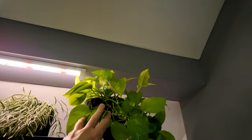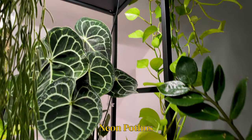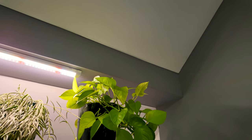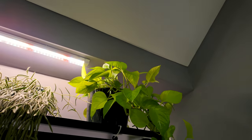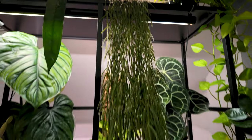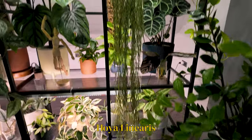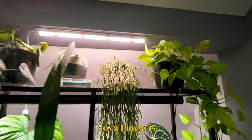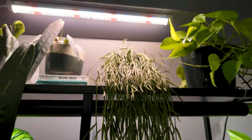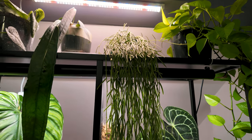Starting over here, we have my Neon Pothos. She is growing quite well — this was actually a gift from a friend, so she's kind of sentimental to me and I really like her. Another one of my absolute favorite plants is my Hoya Linearis. I don't think I have to say much about her because I believe everybody loves the Linearis. She is just chef's kiss — so fuzzy, so cute. I just wish she would bloom for me.